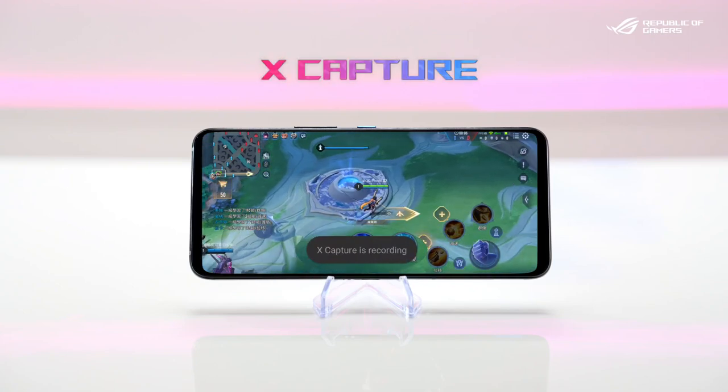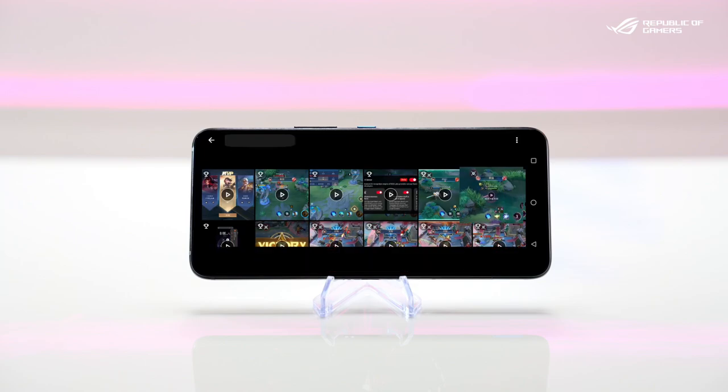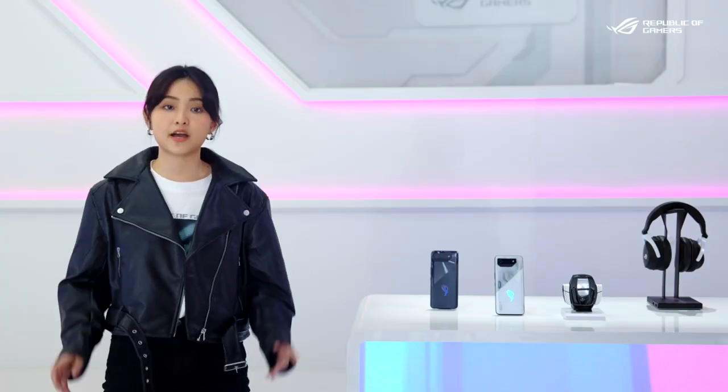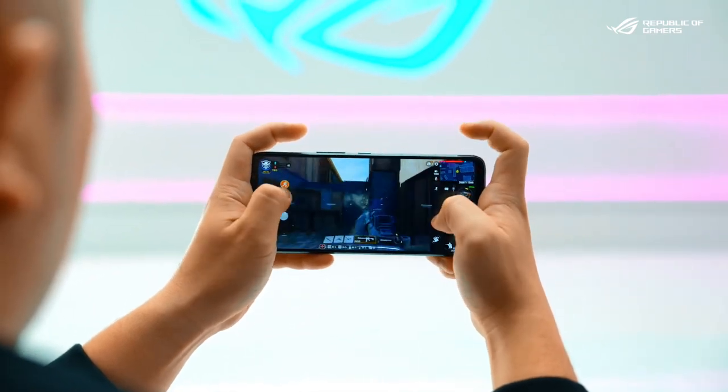XCapture uses the same technology to automatically record your memorable moments. For some gamers, playing games with the virtual buttons on the touch screen is sometimes challenging. That is why we developed a vibration mapping tool, so you can feel a vibration when you press each virtual button.